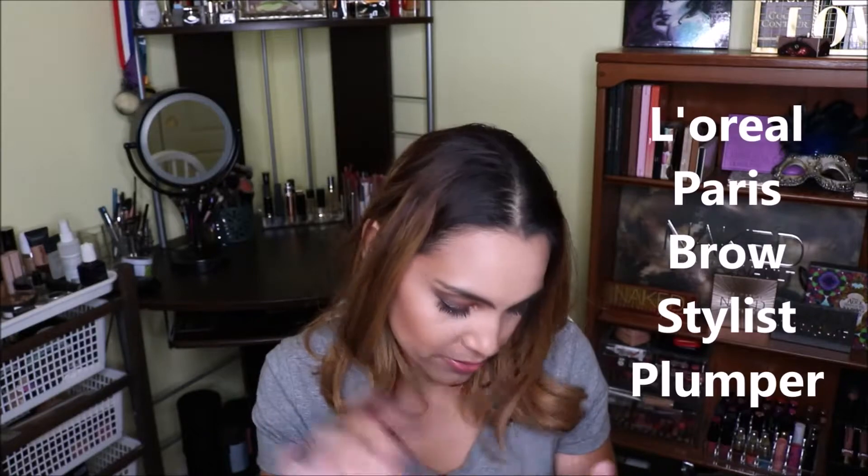The last face product is one I've had so long and just can't seem to finish — it's the L'Oreal brow styler. Everything is just erased off the packaging so I can't read it, but I just need to finish it. It's a L'Oreal brow styler.